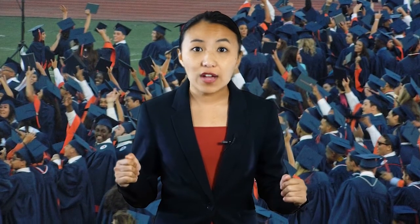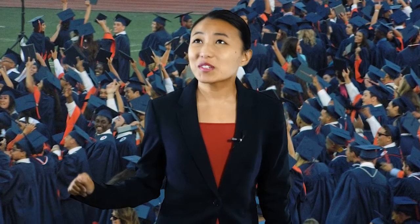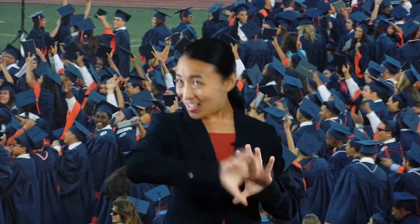Wow! We did it! We finally made it through our last year of high school. It's been a long journey, and it's not over yet. We're just beginning — college, here we come!